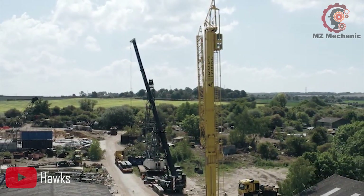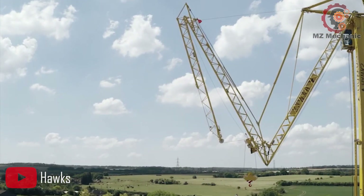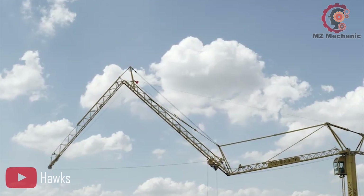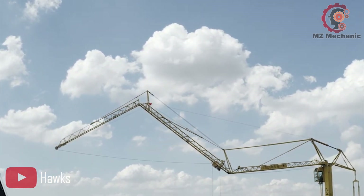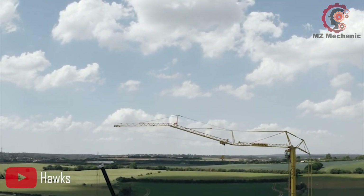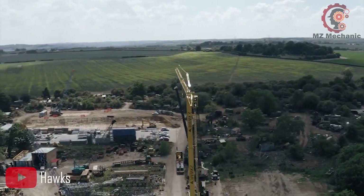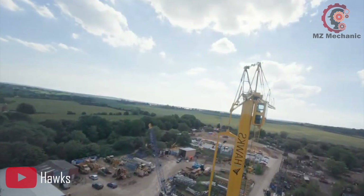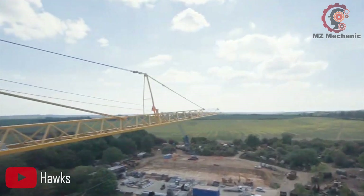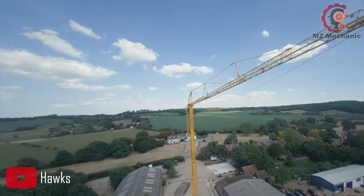Equipped with a remarkable reach, the Spearring SK2400R can extend up to an impressive 42 meters, making it ideal for high-rise construction and other challenging projects. Even at its maximum reach, this machine maintains outstanding performance — it can handle a load of 5 tons at 42 meters. With this incredible capability, you can easily transport heavy material to great heights.